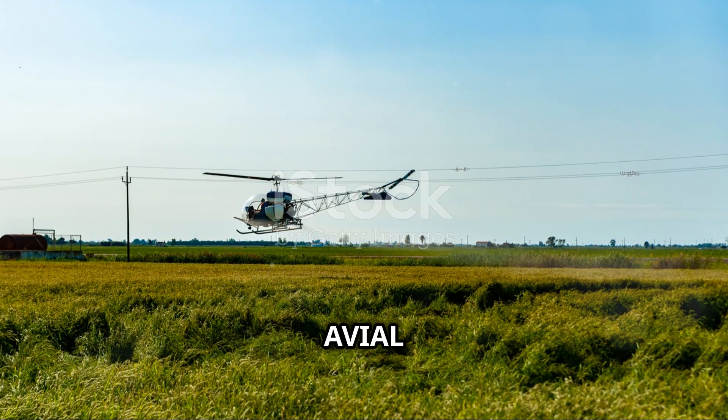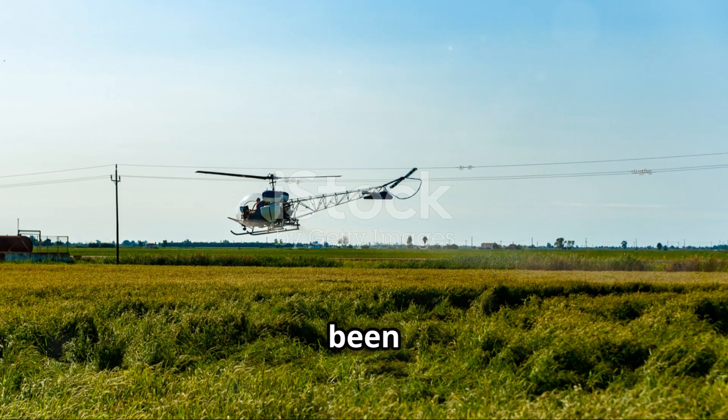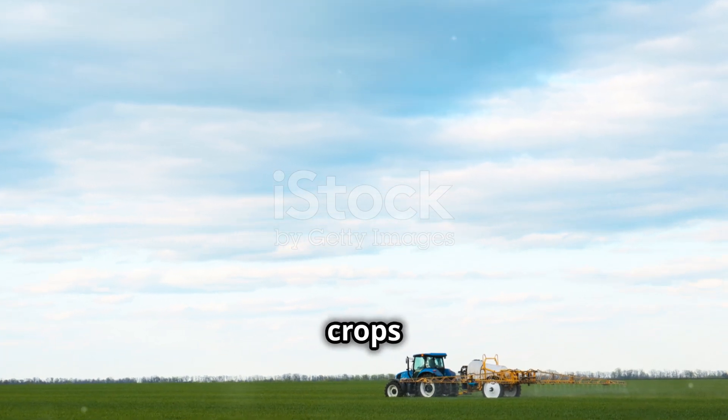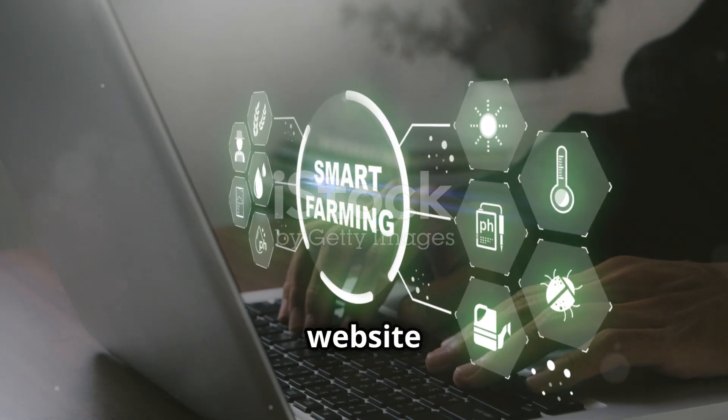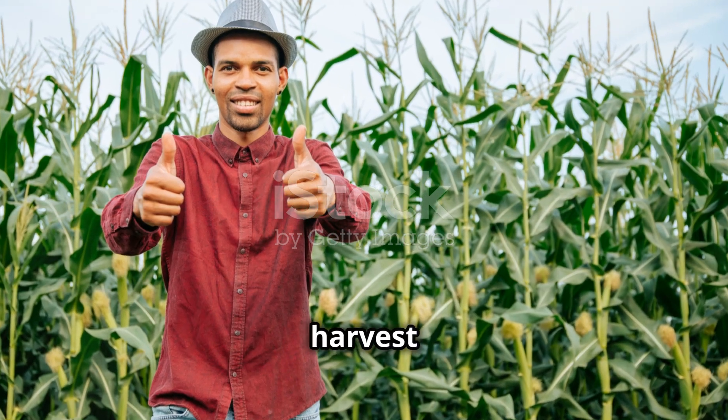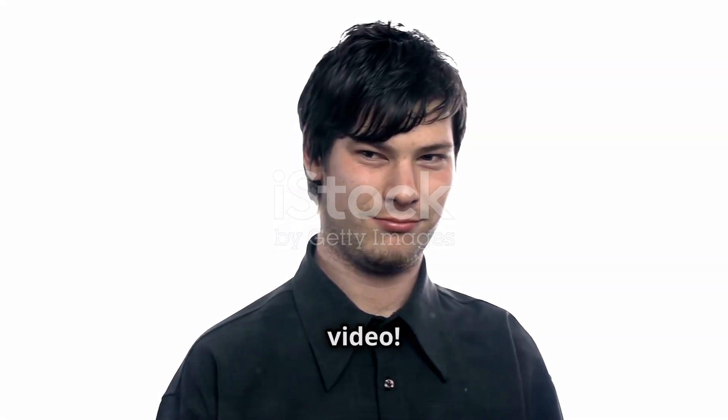Don't worry, Aveal 660 SC has been tested and certified by important agencies, making sure it's safe for both crops and users. For more information, go to the website DR Plant Dive-In. Thanks for watching. Hope you have a big harvest and healthy crops. See you in the next video.